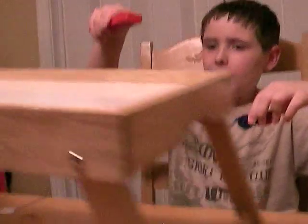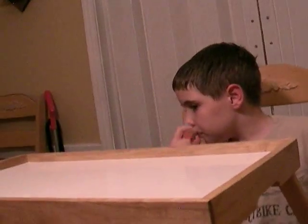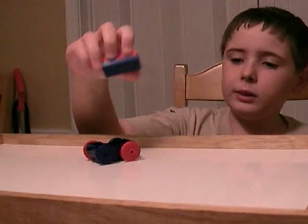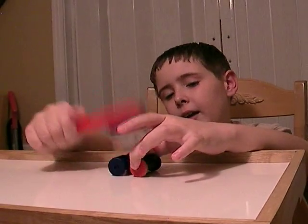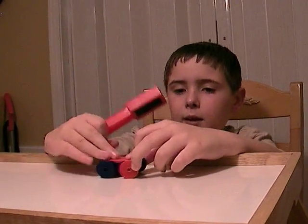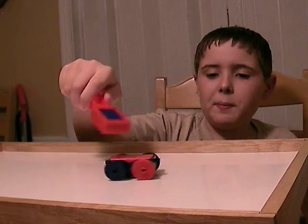Next we're going to show you how a magnet's force can go to an object, like this card and this. Show them the north and south poles — this is the south pole and this is the north pole. Now I'm going to put it in the cart with the north pole down. Now what are you going to do with that magnet? You see? They are interacting.